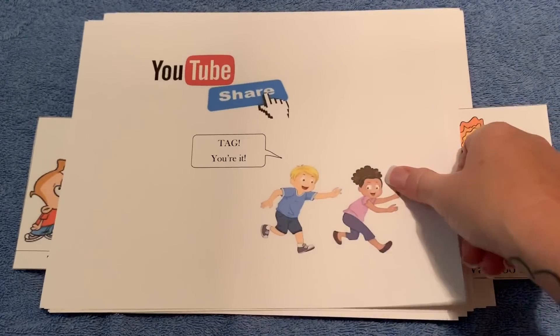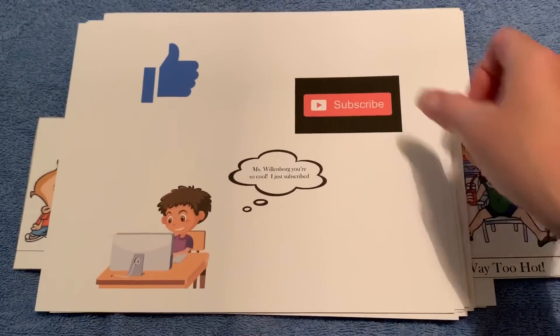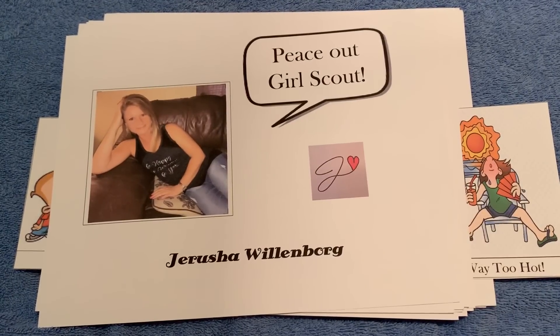Now share this video and tag your friends so they will know them too. Don't forget to like, subscribe, and also give a shout. I'll be around, but until then, take care. Peace out, Girl Scout.